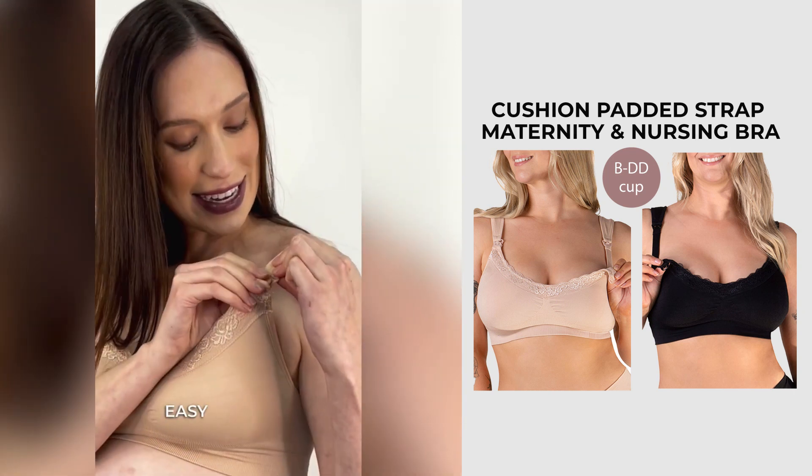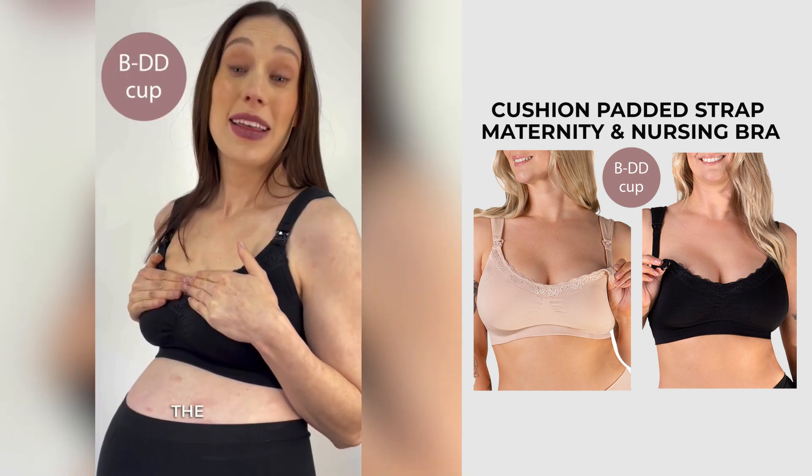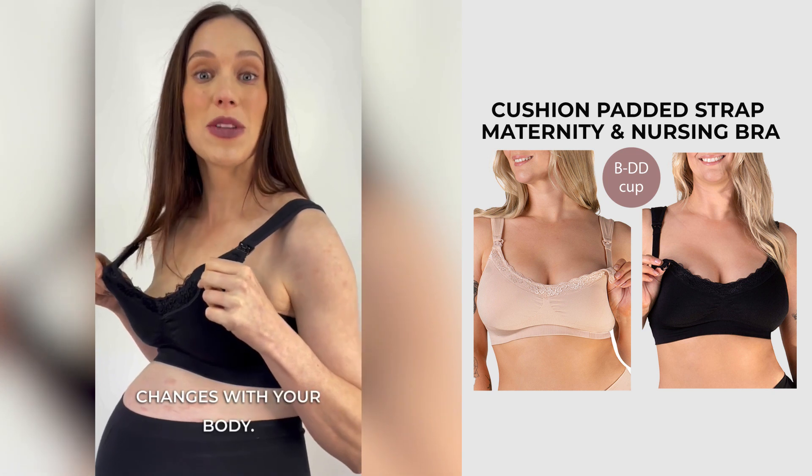I love how easy this clip is to undo, to breastfeed, and to clip up. The cup size on this bra is also great because it just changes with your body.